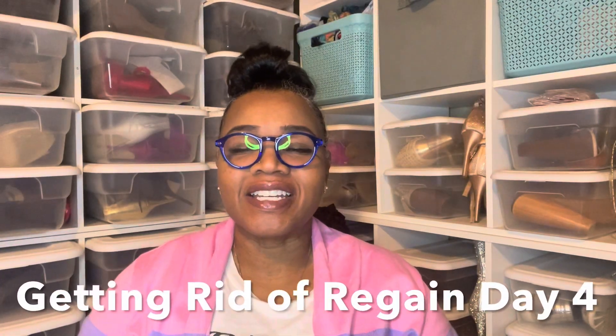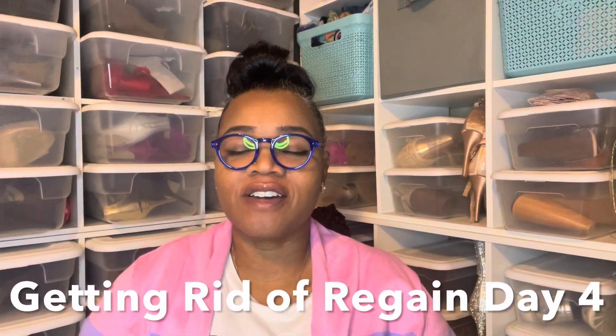Hey you guys, it's Falexia Siskinian and I'm here with day four of our Made to Crave devotion and getting rid of the regain, especially after bariatric surgery. But this is good for anyone who is trying to deal with any cravings that they are having, especially concerning food.